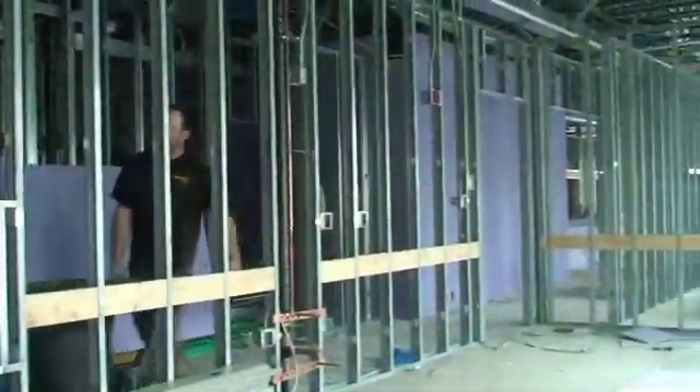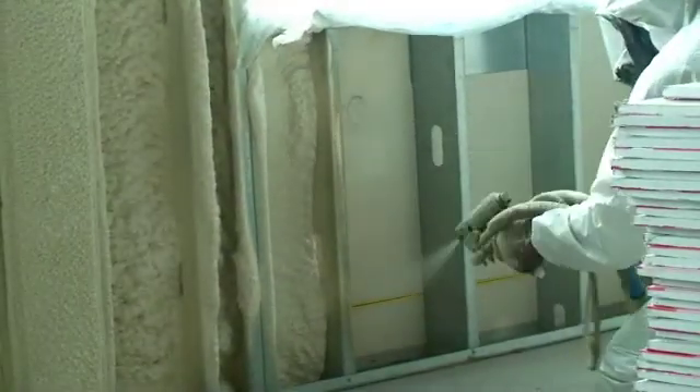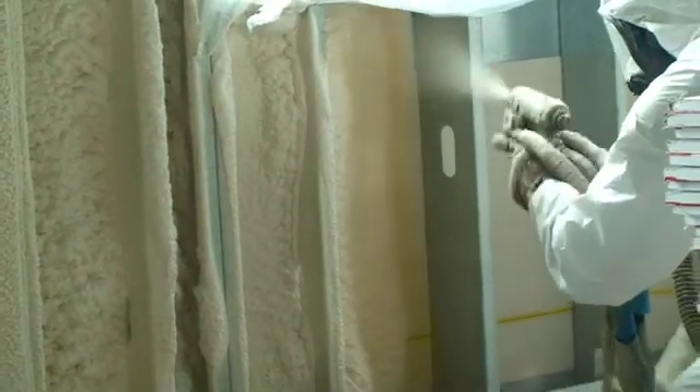Zero Draft was chosen for the job based on their integrity and experience with closed cell foam insulation systems. The total coverage of Isonene that Zero Draft technicians are spraying is roughly 14,000 square feet sprayed 3 inches thick in the building's walls and another 8,000 square feet sprayed 4 inches thick into the roof decking.